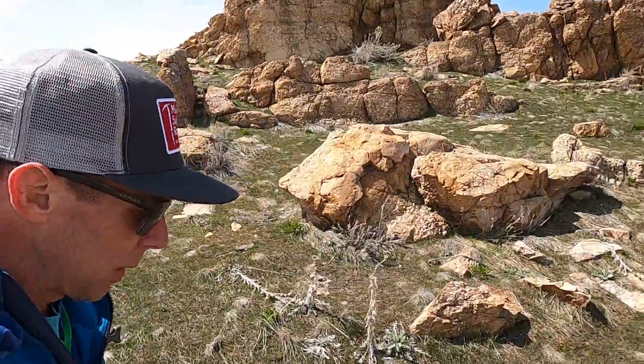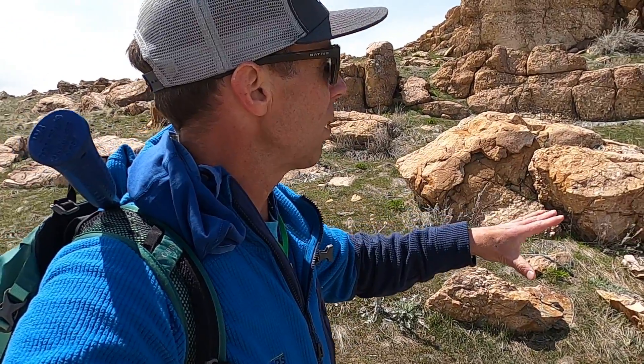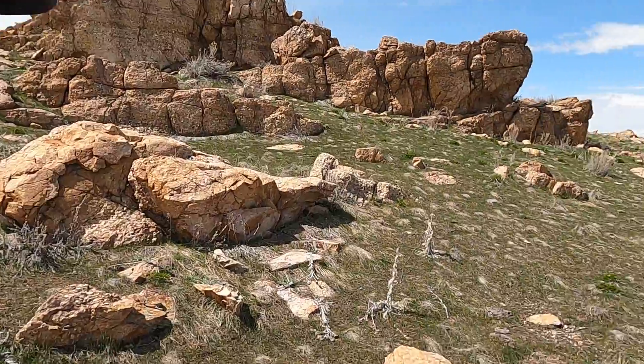My name is Sean Wilsey, geology professor at the College of Southern Idaho. I'm happy to have you along for this little adventure. I'm hoping we can learn together as we explore these rocks, make some observations, hopefully identify them, and then more importantly piece together the story that they might be able to tell us.